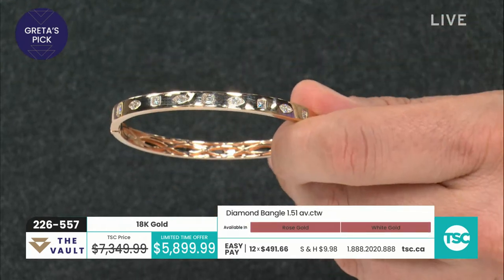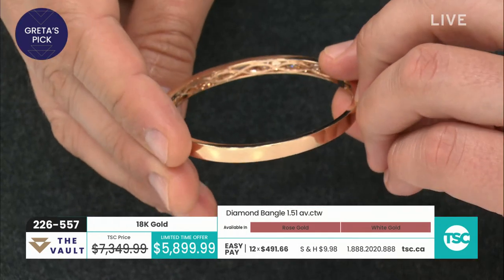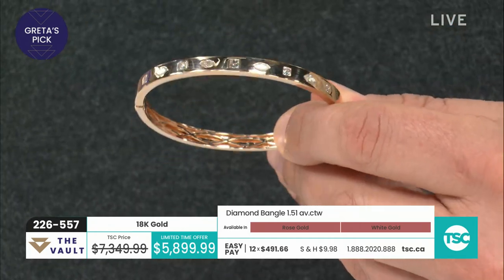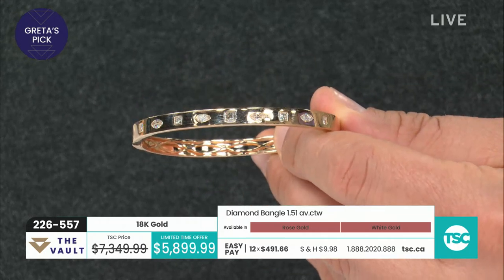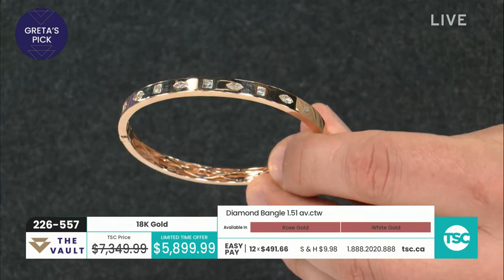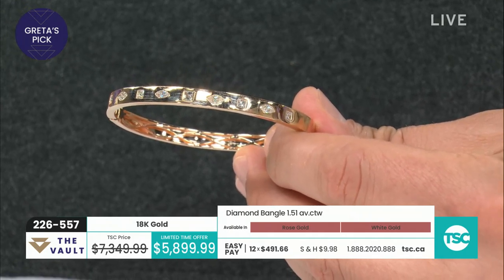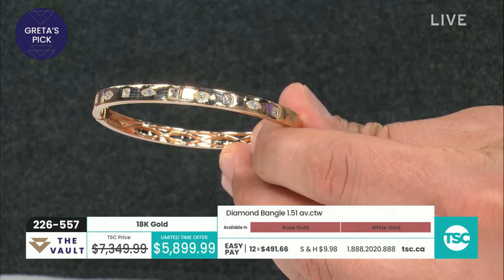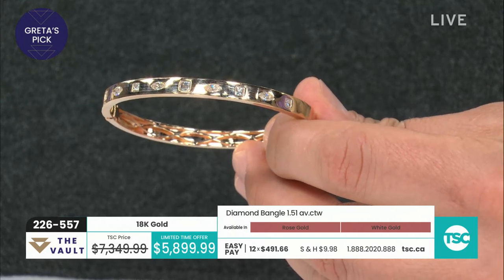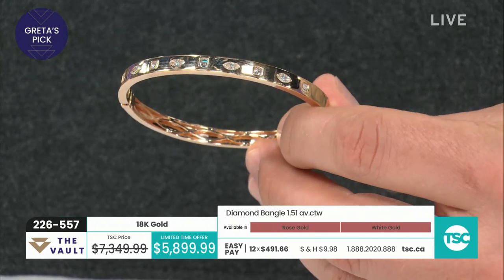Wow, what a gorgeous piece. If you are that person who says I just want that one piece that I can wear every day for my life — something simple, elegant, with luxury and 18 karat gold — this bracelet speaks to all of that. I'll tell you, if this was that company that gives you things in a little red box, this would be over $20,000 for sure. It's over half an ounce of 18 karat gold and one and a half carats of beautiful diamonds. GH color, SI2 — top notch.